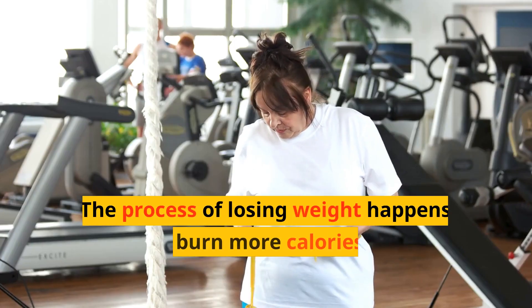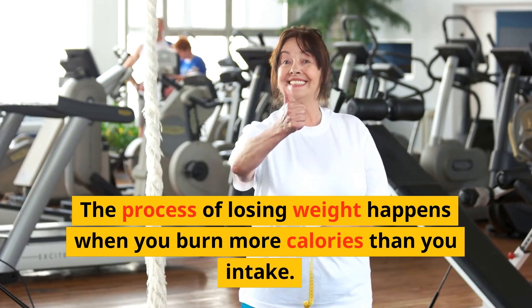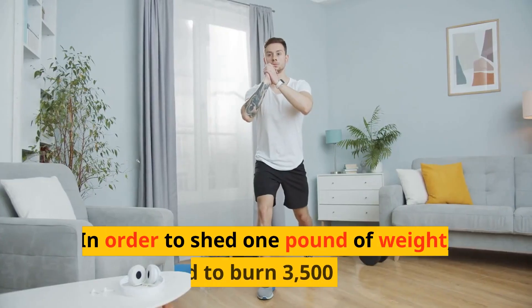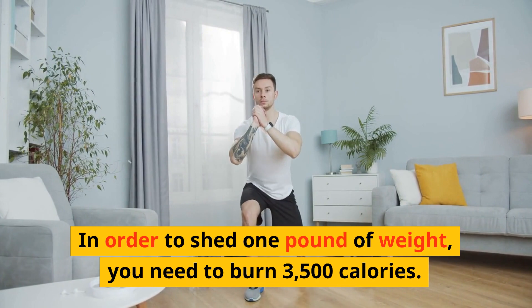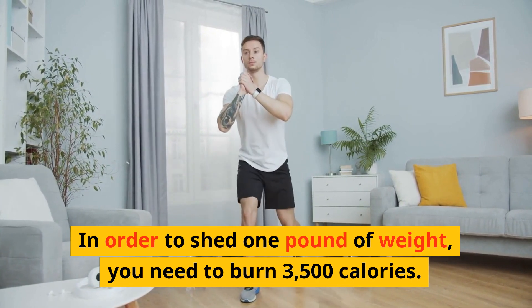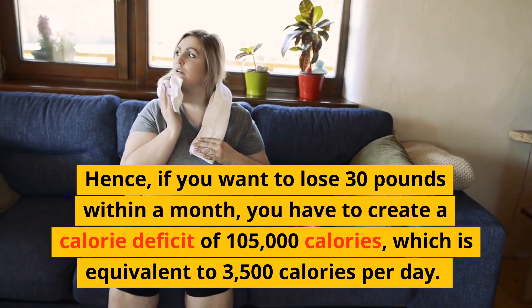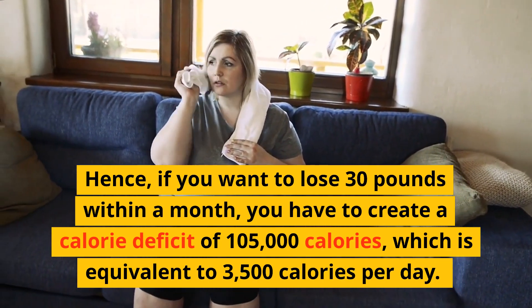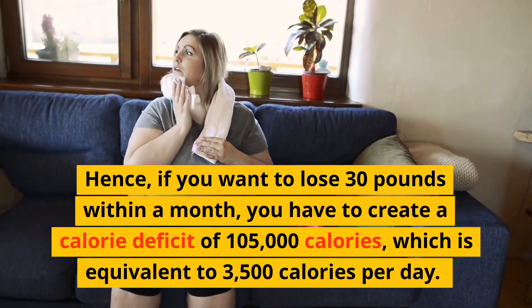The process of losing weight happens when you burn more calories than you intake. In order to shed one pound of weight, you need to burn 3,500 calories. Hence, if you want to lose 30 pounds within a month, you have to create a calorie deficit of 105,000 calories, which is equivalent to 3,500 calories per day.